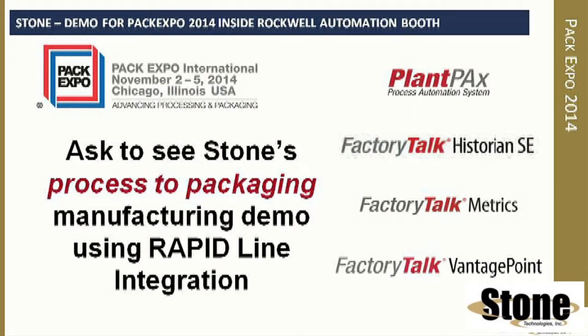Secondly, Stone will be demonstrating inside Rockwell's booth how manufacturers are using both process and packaging data built with the PlantPX architecture to make real-time business decisions.